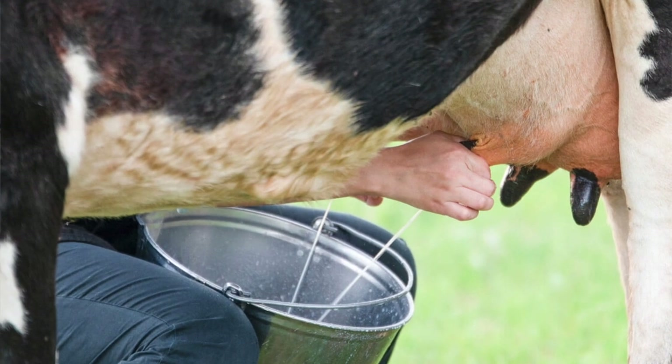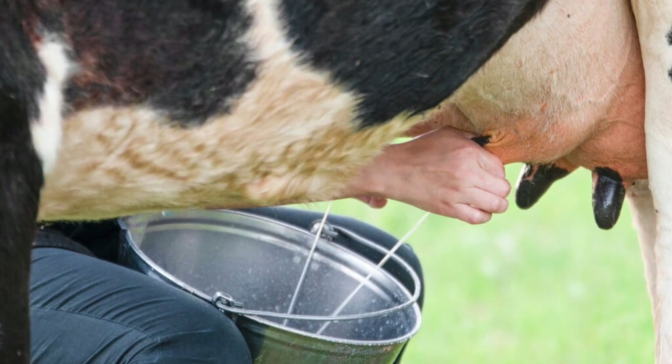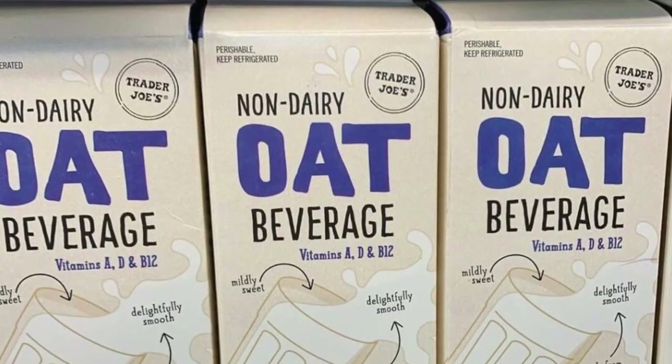It is commonly understood that milk comes from a cow, and some people may get the impression that oat milk is milk to which oats have been added. Actually, oat milk is a water extract of oats. It has no connection to dairy or any animal product and really should be called oat beverage.